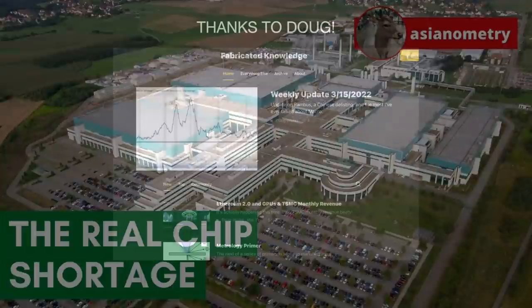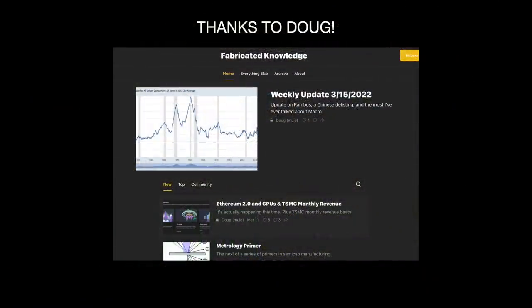I want to thank Doug of Fabricated Knowledge for his work on this topic — I highly suggest you check out his newsletter for amazing research on the semiconductor industry, link below in the description. Alright, that's it for tonight. Subscribe to the channel, sign up for the newsletter, and I'll see you guys next time.